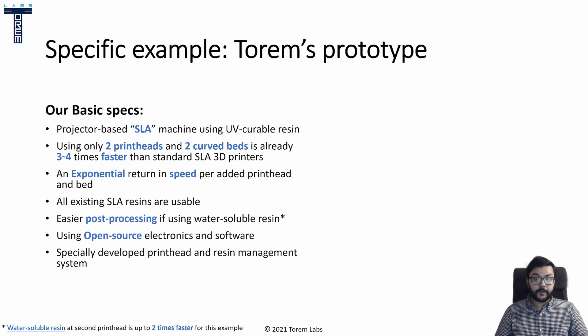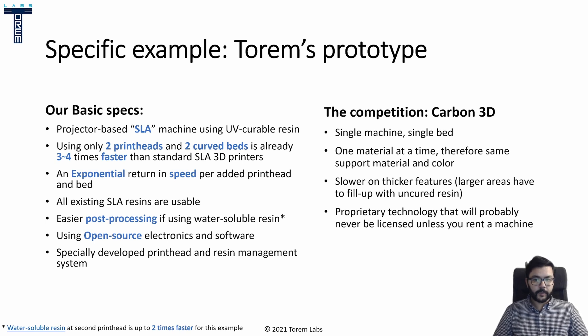The most direct competition in terms of efficiency is Carbon 3D's DLS process, formerly CLIP. It's a really interesting process that allows continuous printing without the back-and-forth movement, thanks to a layer of oxygen that inhibits curing close to the vat window. But for this type of SLA printer, it's the standard one machine, one bed, one material. Having only one material is a burden because it means more post-processing to remove support. One thing to consider with the layerless process is that it has to slow down the Z-axis speed to let resin flow into that oxygen-rich zone. What I think is also limiting is that this is all proprietary technology that will probably never be licensed to third parties unless you rent the machine. In comparison, even though our engine is patent pending, we would actually love to see our technology used by as many people as possible through fair license agreements.